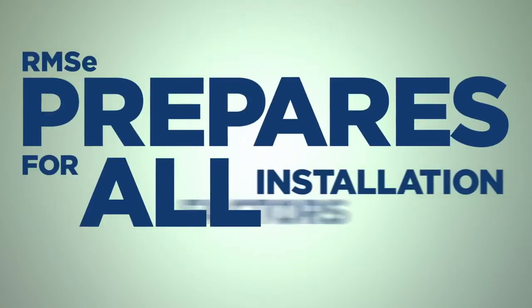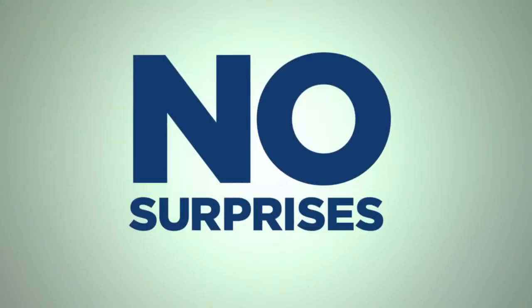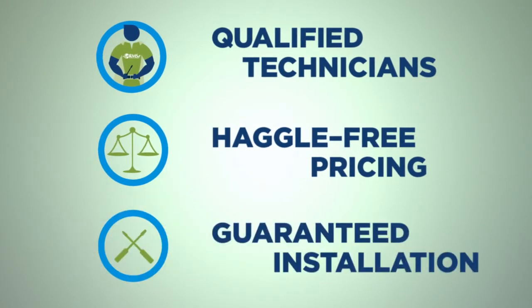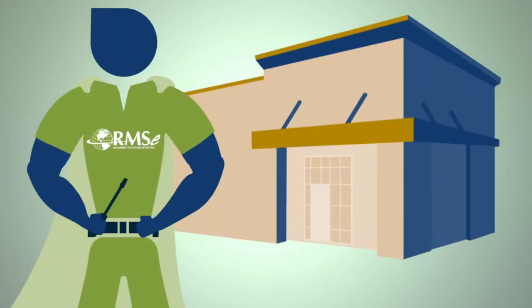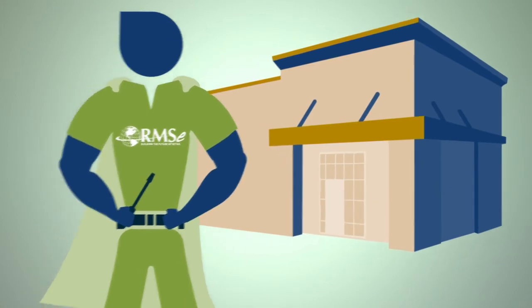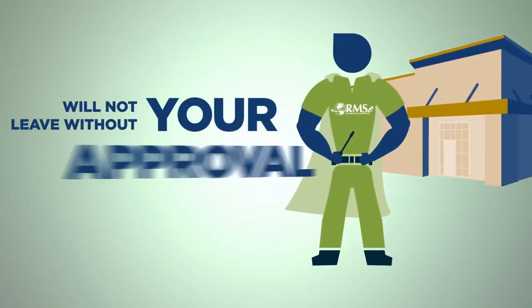Besides preparing for all installation factors so there are no surprises on installation day, RMSE provides qualified technicians, ensures cost control without haggling, charges only for services rendered, guarantees work, and holds technicians accountable. RMSE will have technicians on-site within one week of your phone call. RMSE will not allow technicians to leave the job site without your approval.